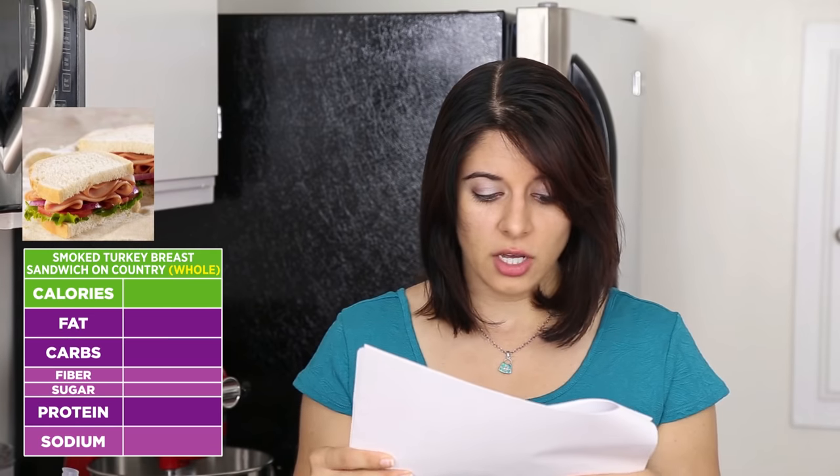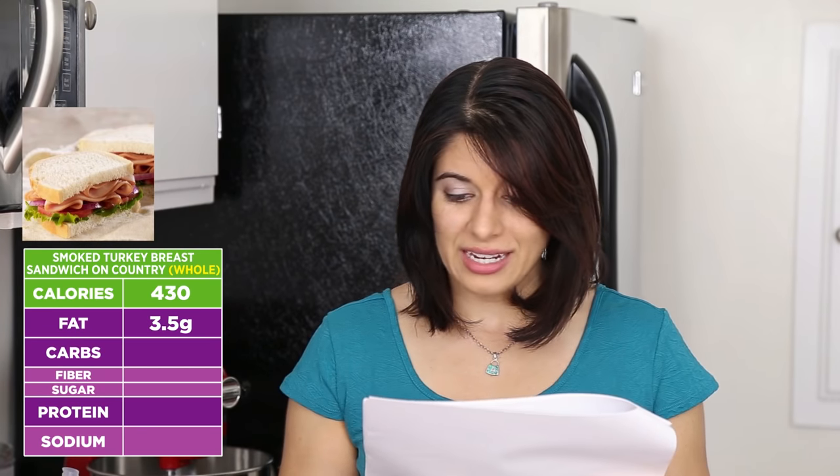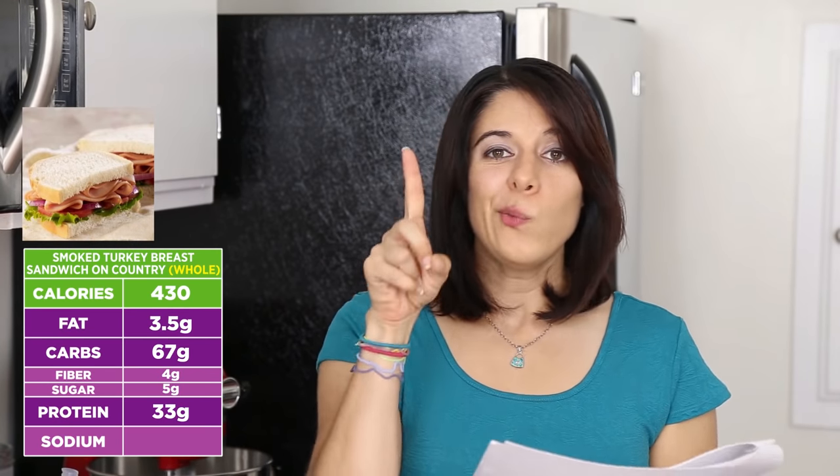Let's start with paninis and sandwiches. The best option macronutrient-wise is the smoked turkey breast sandwich on country bread: the whole sandwich is only 430 calories, 3.5 grams of fat, and 67 grams of carbs — still a little high in carbs but a decent-sized sandwich. However, this is actually not the sandwich I would recommend. Reason number one: it's on country bread, which is just white bread. We want whole wheat options for whole grains and more fiber.